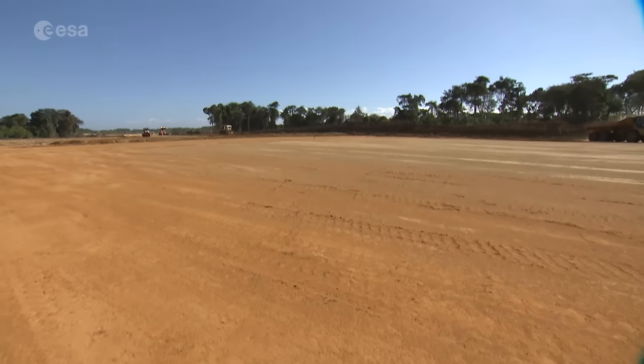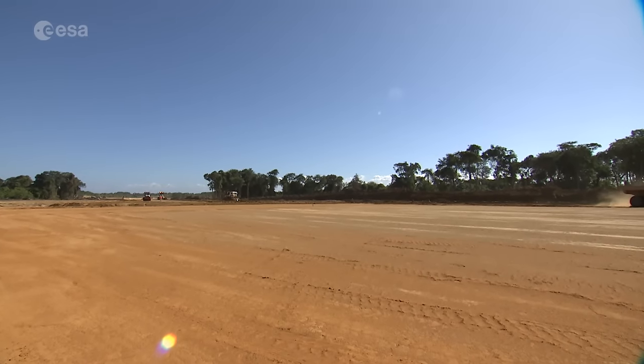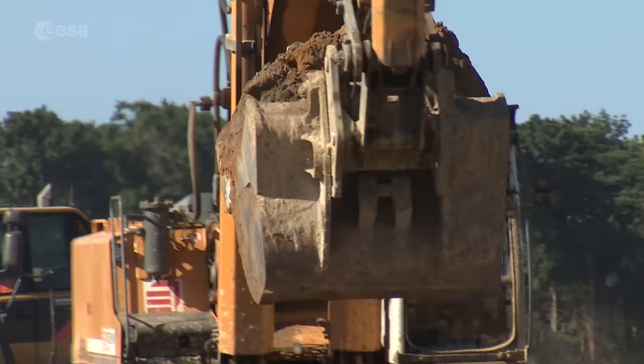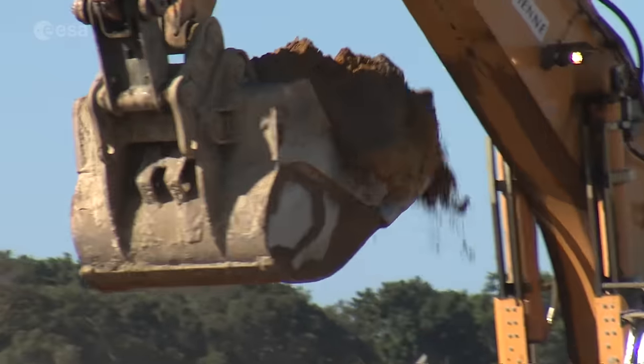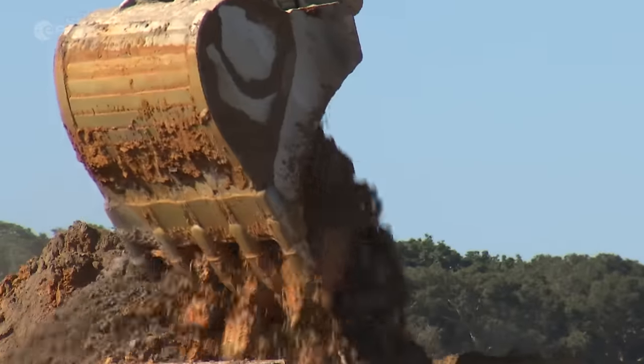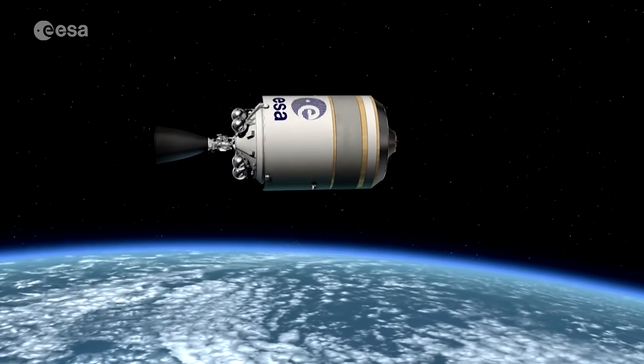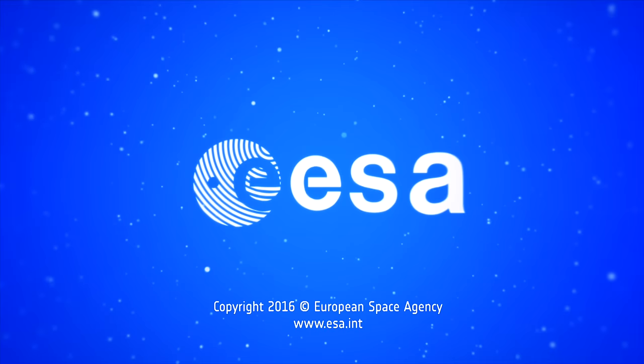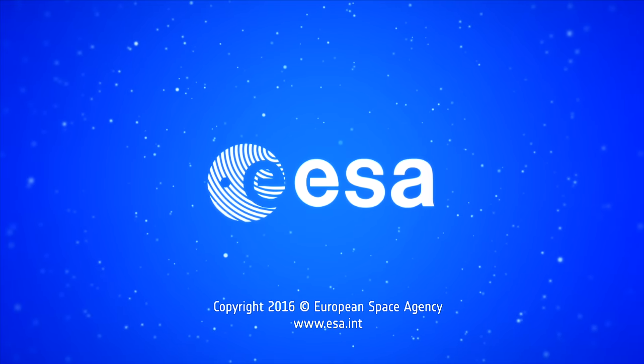This summer will be a busy time at ESA and in the industry, as the finalisation of the first step of the programme is well underway, with preliminary launcher designs and the procurement of the infrastructure. In September, ESA will report back to its member states for the final decision on continuing with Ariane 6.